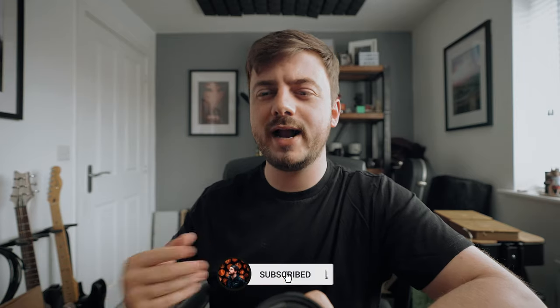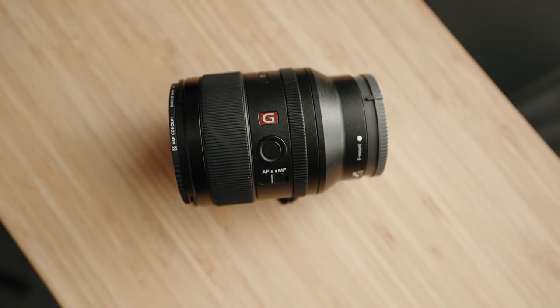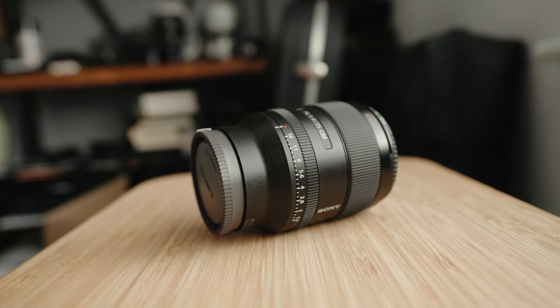There are some situations where I find a 35mm just isn't wide enough, but also with a 24mm, to get the framing that I want, I feel like I have to be much closer to the subject — and with weddings, I prefer to be a little bit more out of the way. The 35mm that I use is the Sony G Master f1.4. I don't shoot wide open all of the time.